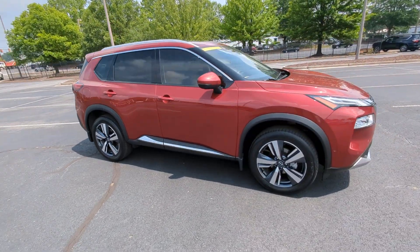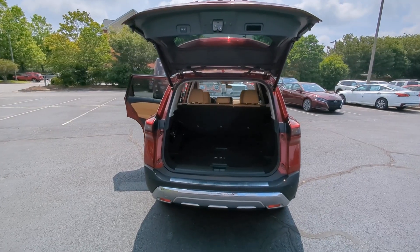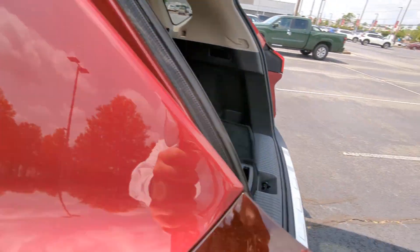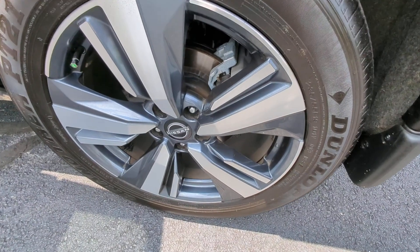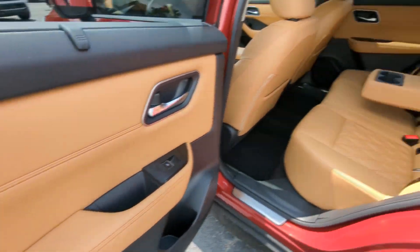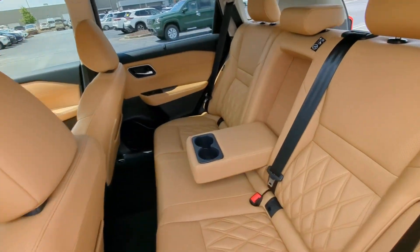These are just some of the great options this vehicle comes with: heated steering wheel, Apple CarPlay and Android Auto, head-up display, navigation system, moonroof, keyless entry, premium sound system, power passenger seat, heated mirrors, and satellite radio.